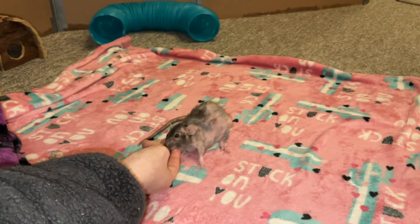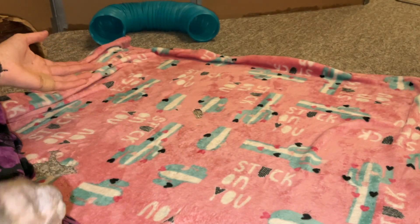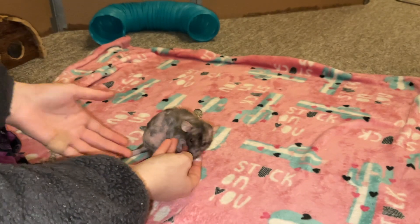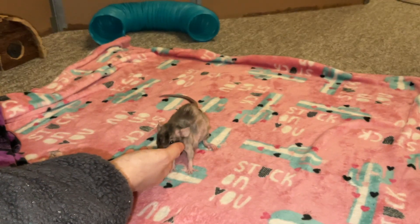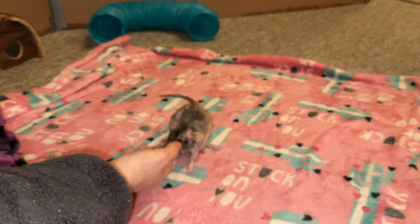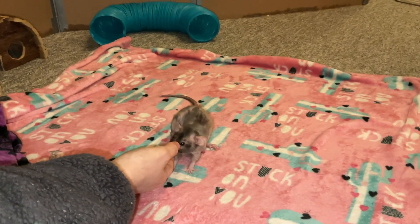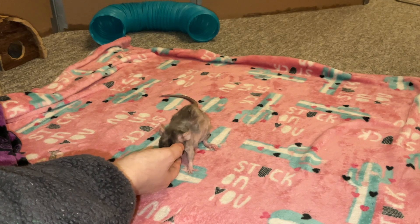Kidney failure is most common in male rats over a year and a half of age, although you can also find it in female rats on occasion — it's just less common. Some typical symptoms include drinking more water, peeing more often and often more dilute, so it's going to be more clear than yellow. Oftentimes the rat will have less of an appetite because kidney failure can actually make them nauseous, and even though rats can't throw up, they can feel nauseous so they might not want to eat.